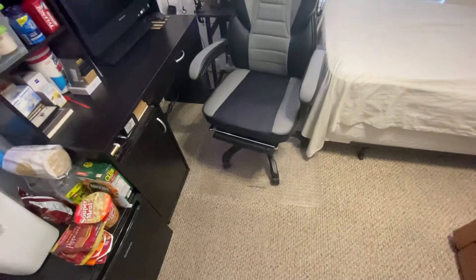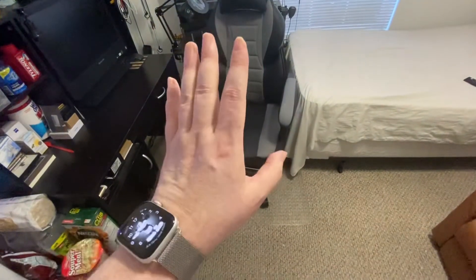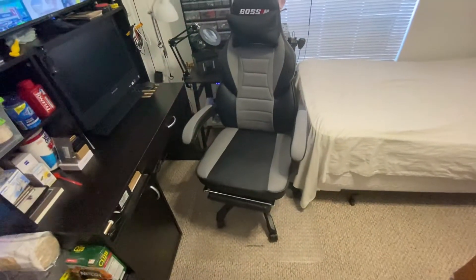I'll just show you. Bending over is not easy. This part slides out — I gotta use two hands and I can't bend over very long. It slides out and then you can do it. It also reclines, which is nice, but I don't think I'll ever use that.